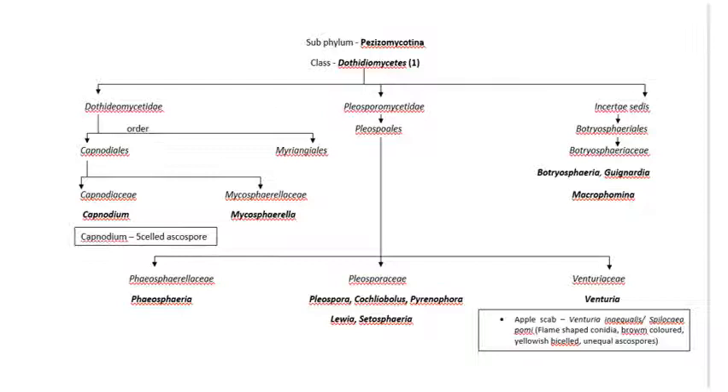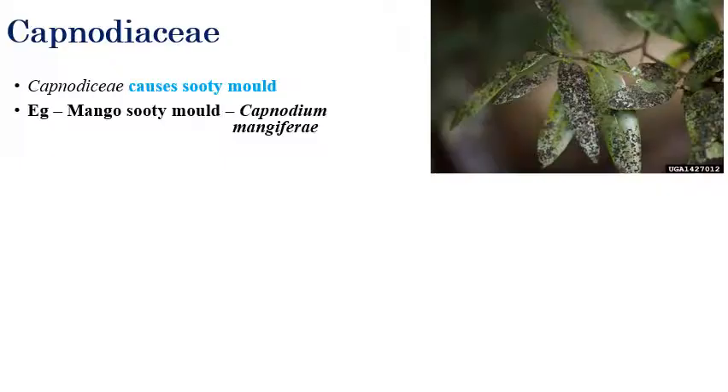Dothideomycetes is again subdivided into Dothideomycetes, Pleosporomycetes, and Sordariomycetes. The important orders we will cover are Capnodiales, Pleosporales, and Botryosphaeriales.